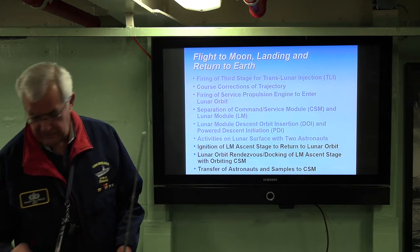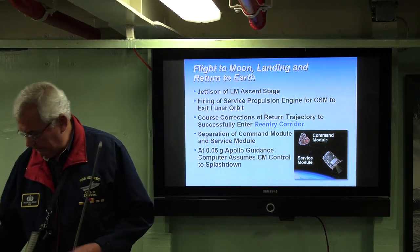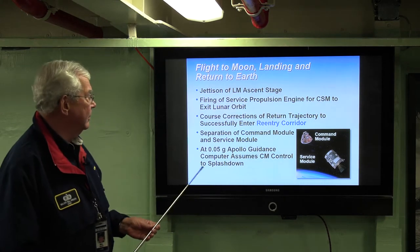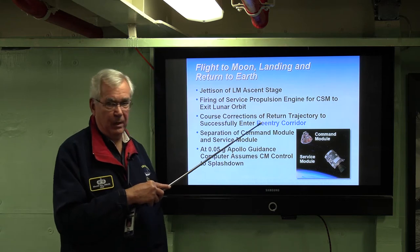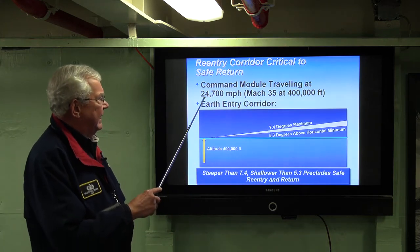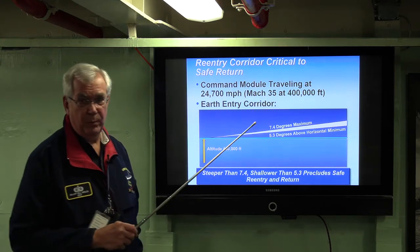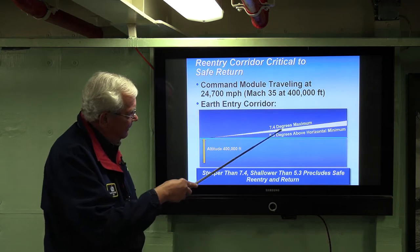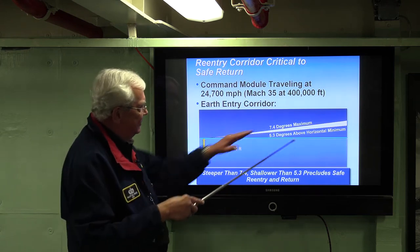The astronauts got back into the command module with Mike Collins, jettisoned the ascent stage, and then fired the service propulsion engine again to break out of lunar orbit and start their path back to Earth. Course corrections were required along that return so they can successfully enter the reentry corridor. They're coming back at 24,000 miles an hour — that's Mach 35 at 400,000 feet. They have to come in right in the middle of the reentry wedge: no greater than 7.4 degrees and no shallower than 5.3 degrees.